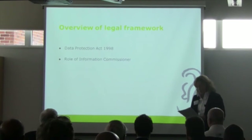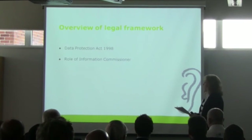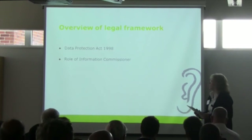So, starting with an overview of the legal framework: the key piece of legislation is the Data Protection Act. The overarching principle behind the Act is that people should have the right to know what information is held about them and to correct information that's wrong. To achieve this, the Act obliges organisations to manage personal information responsibly.